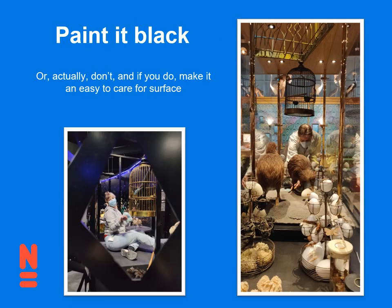I always joke that my favorite color is dust gray, because it really hides the dirt in exhibits. I don't think you should not paint your exhibits dark colors — of course they're really spectacular and look so nice — but just keep in mind that dust goes everywhere, and you'll see it on the plinth, on the wall, on the platform. It's going to take a little bit more time to clean, or maybe you have to clean more often so the visitors don't see it.